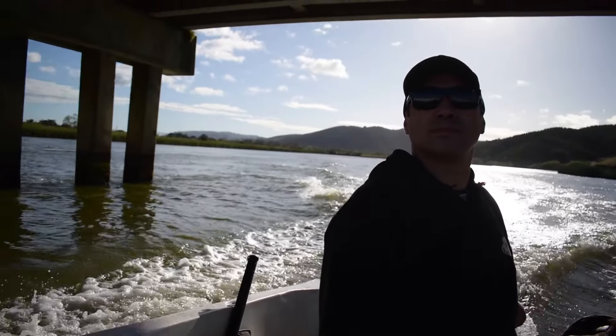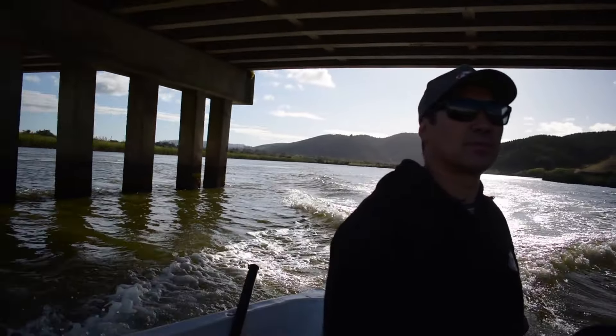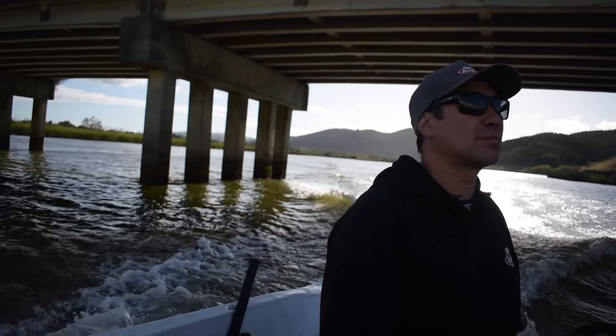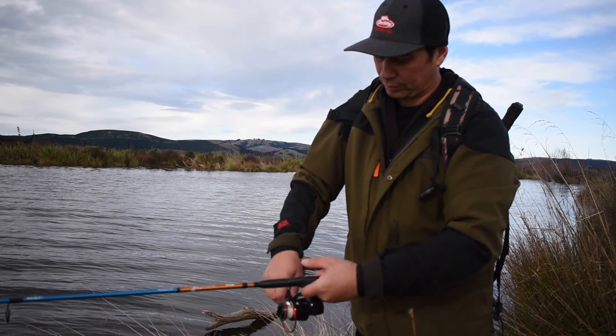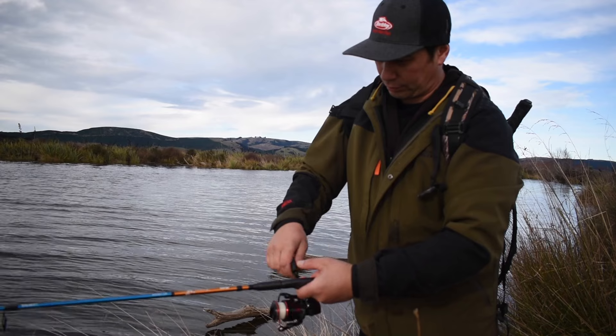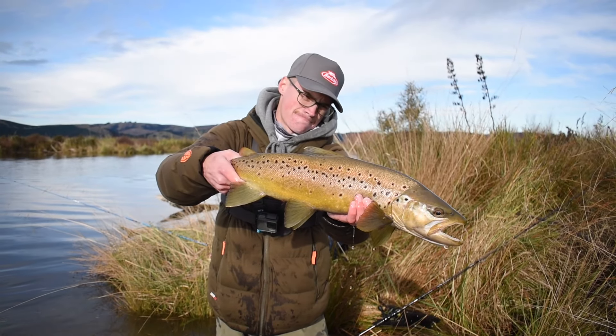So this video didn't go to plan. Myself and Jeremy went out and tried to catch a heap of fish. Obviously it didn't work - the wind picked up, the tide was wrong, the fish just weren't biting. Which sucked because normally that area fishes really well. And unfortunately it just didn't go to plan, so I have some backup footage here.